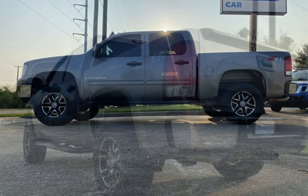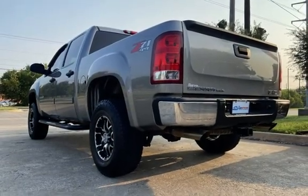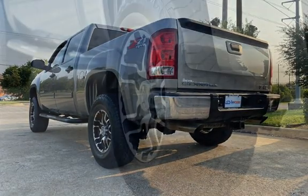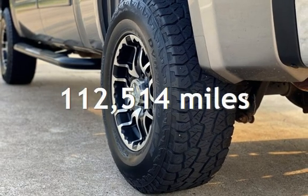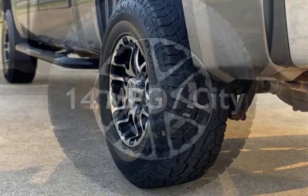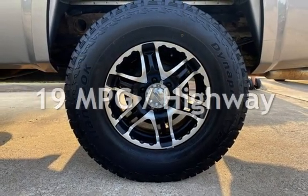This 4-door truck has an 8-cylinder, 5.3-liter V8 engine, with 4-wheel drive, and an automatic transmission. This GMC has less than 113,000 miles on the odometer. Estimated fuel economy for this vehicle is 14 miles per gallon in the city and 19 miles per gallon on the highway.